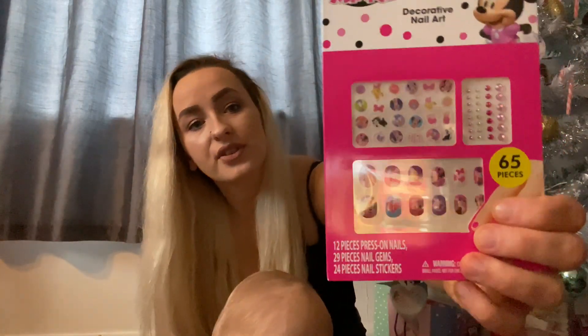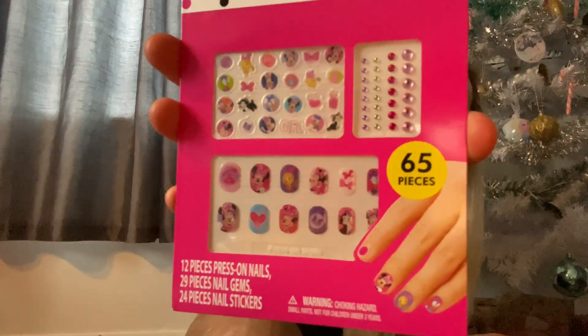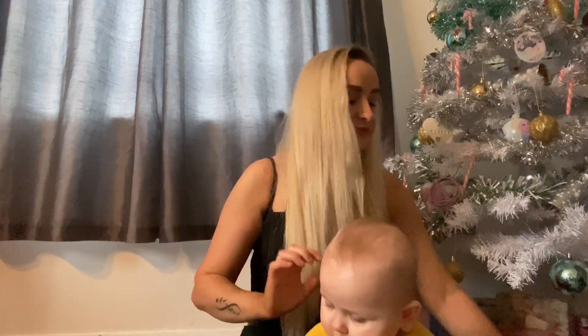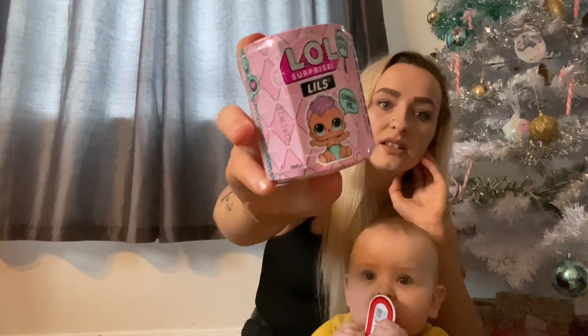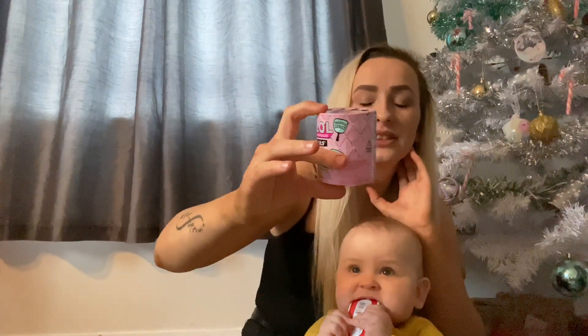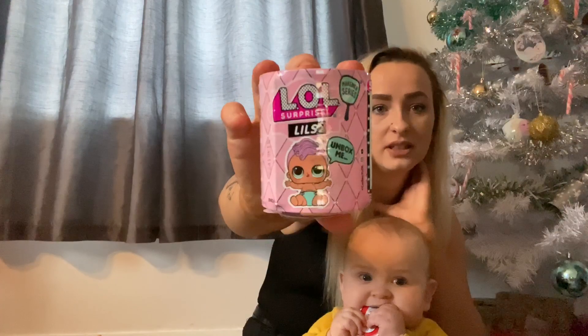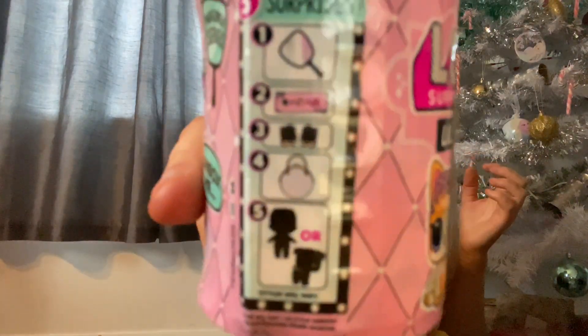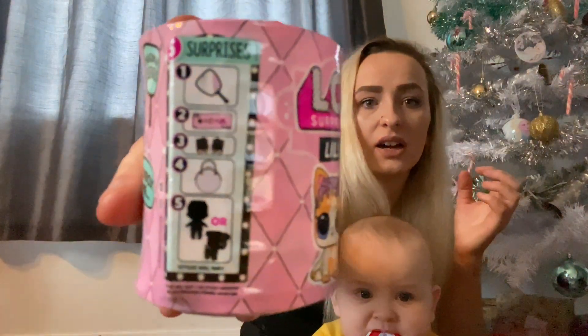She also got some nail wraps because she loves nail wraps — she loves all this girly stuff, which is crazy because she's only five. I also got her another LOL Lils, and I think this was a fiver from ten pounds. It comes with either a doll or a dog — it's a surprise. This is everything it says it comes with.